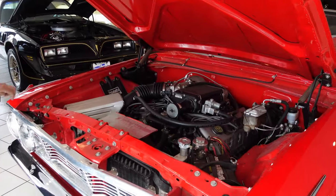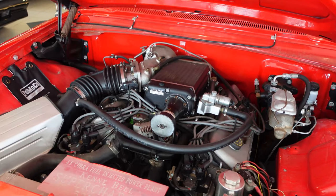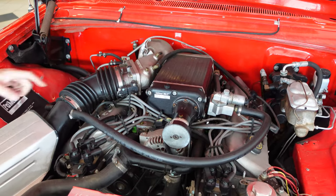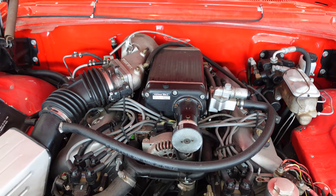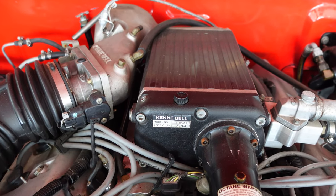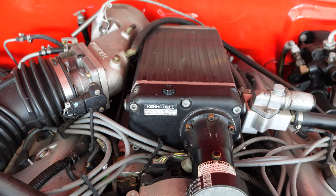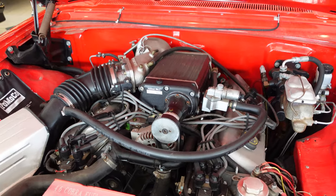That is a Ford dual overhead cam 4.6 modular engine family, and it has a Kenne Bell supercharger on top. We're looking at 525 horsepower here — nearly twice what a 390 would deliver. Super torque was the big deal in 1964; this is ultra torque, if you ask me.